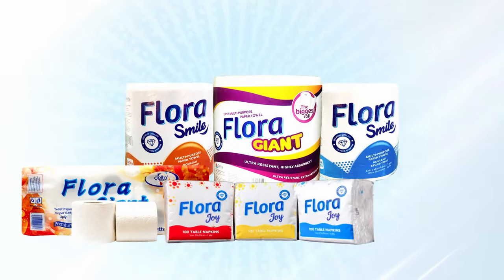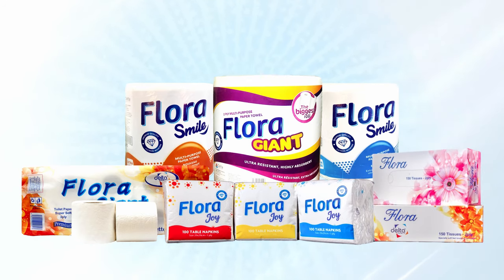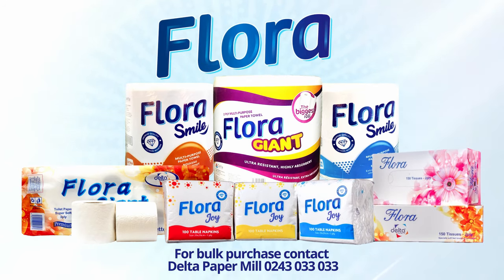Floral multi-purpose paper towels, Floral table napkins, and Floral box tissues in a shop near you. For bulk purchases, call Delta Paper Mall on 0243 033 033.